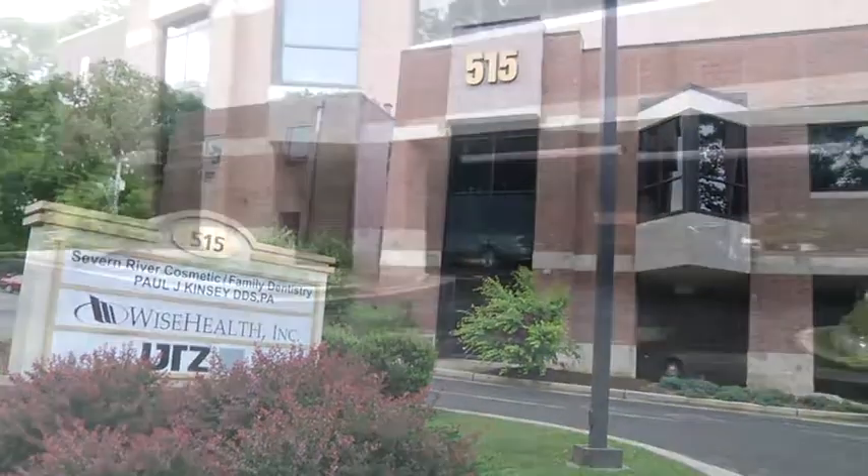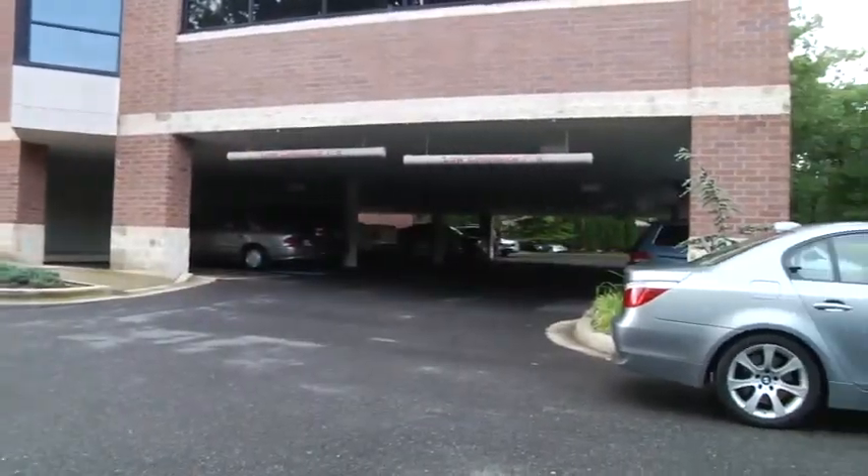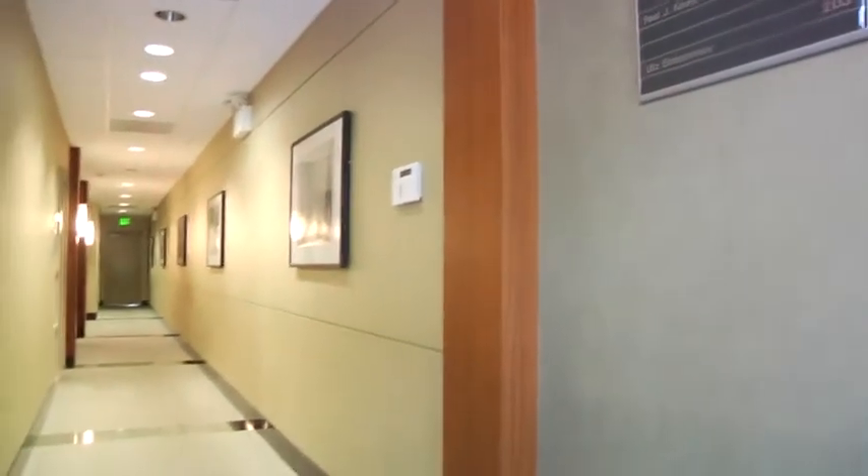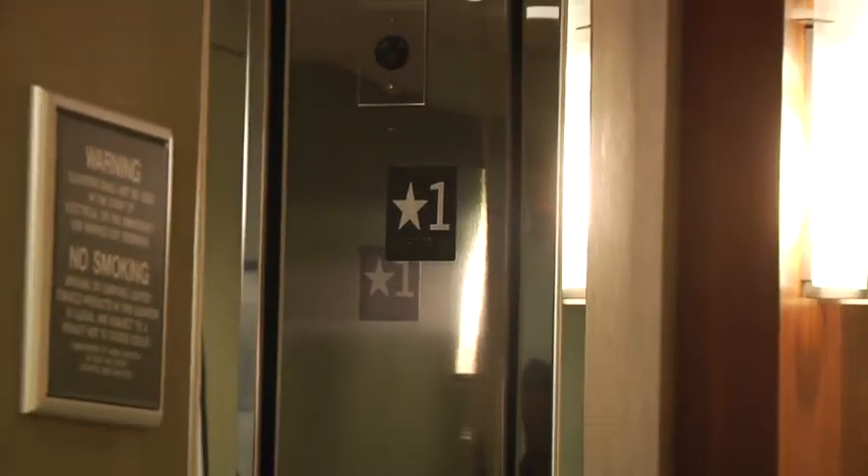The nice thing about this structure is that it has covered parking, so if weather's bad that's not a factor. It's also a class 1 type A building in Severna Park, with an elevator to facilitate anyone who has trouble with stairs.